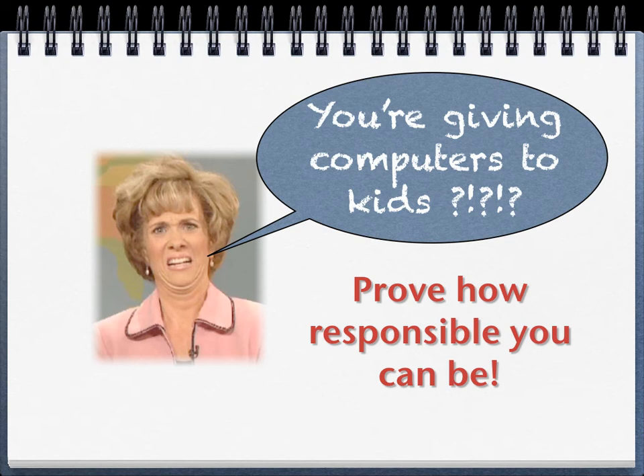We're almost done here. We've had a lot of people who think we're just a little bit crazy because we're giving kids computers. But we know that you can be very responsible with technology, and we are just asking you to prove how responsible you can be, so that a year from now, people will be shocked at how great care you've taken of these computers and how you've kept them in good working order.